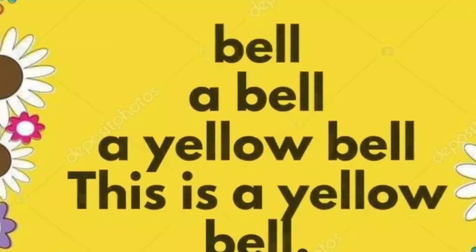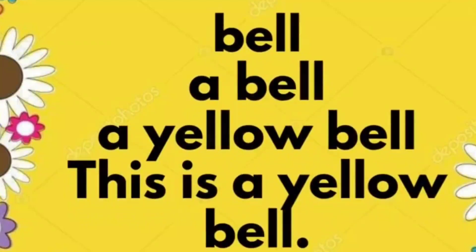Bell. A bell. A yellow bell. This is a yellow bell.